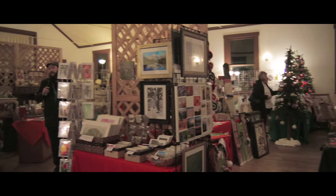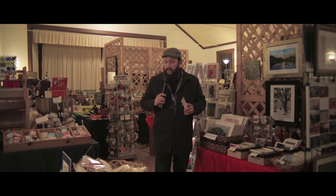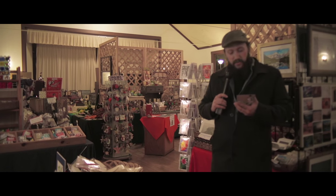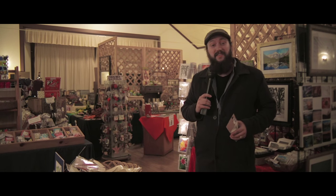You never know what you're going to find here at the Red Mitten Christmas Bazaar — from handcrafted notepads, pencils, paper, and picture frames, to snowman soup. Check them out online — Google the Red Mitten Christmas Bazaar. I hope to see you here.